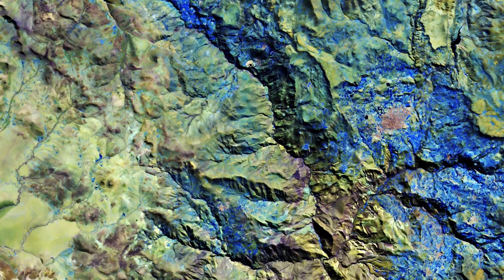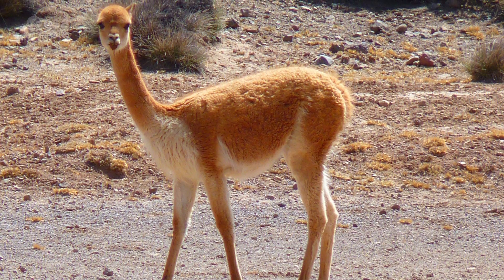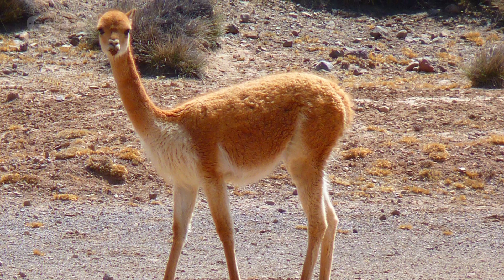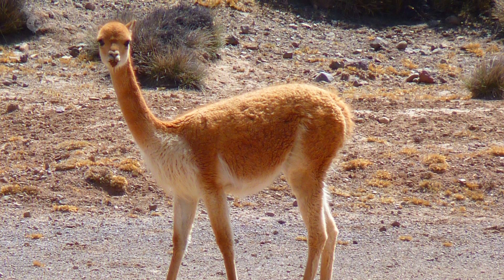Directly to the left of Puccio lies the Pampa Galeras National Reserve. This reserve protects the habitat of the threatened Vicuña, a wild camelid that lives in the high alpine areas of the Andes.